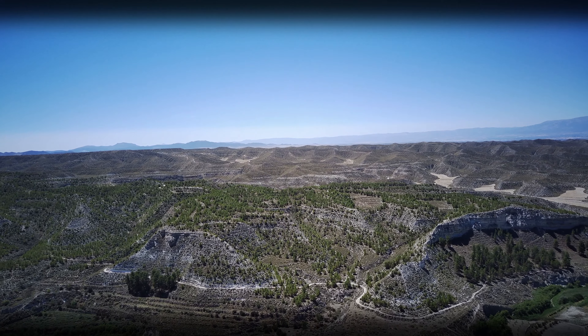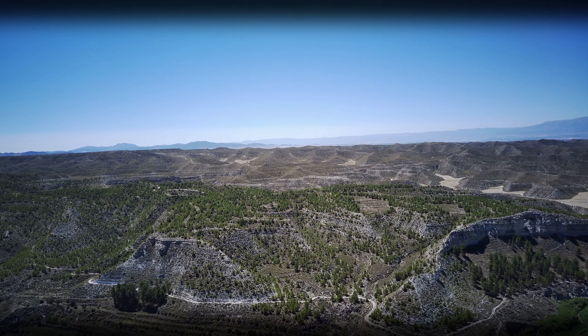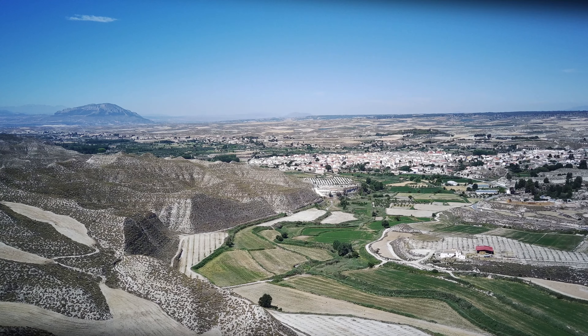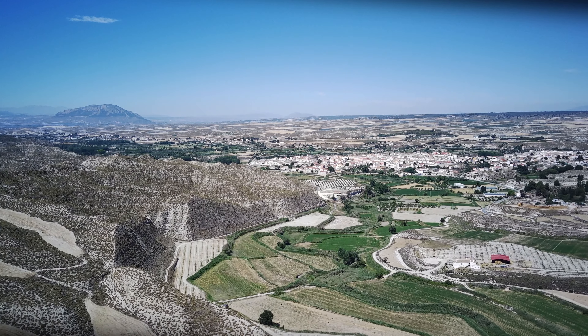Sin embargo, hace unos 500.000 años ocurriría un fenómeno determinante para el devenir de la cuenca de Baza: su captura por el río Guadalquivir a través del Guadiana Menor. Este suceso provocaría que la cuenca pasase de endorreica a exorreica y, por tanto, ya sí tuviese salida al mar.